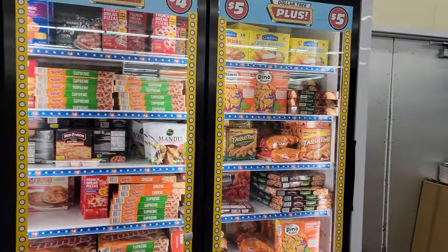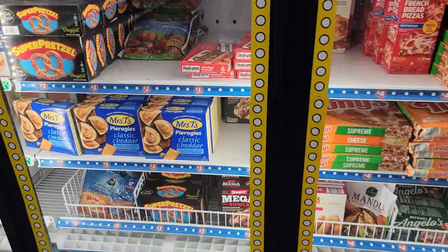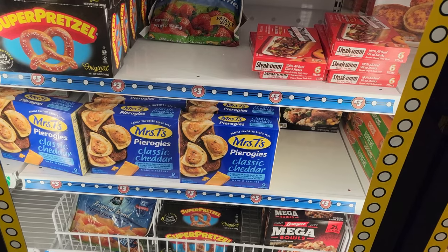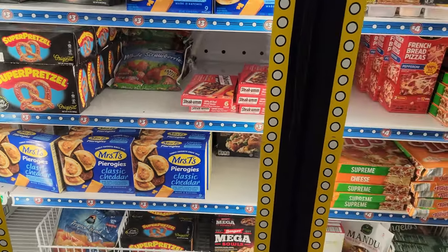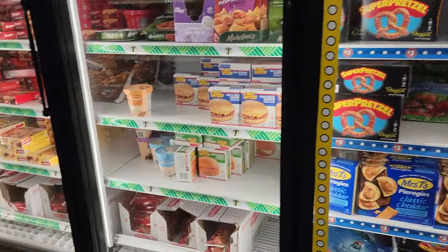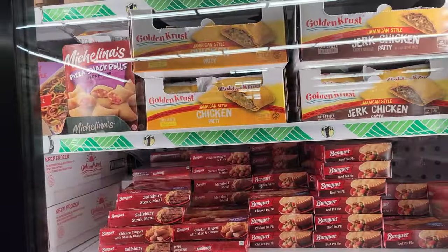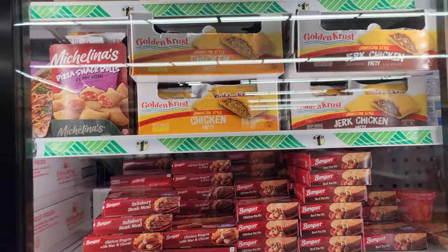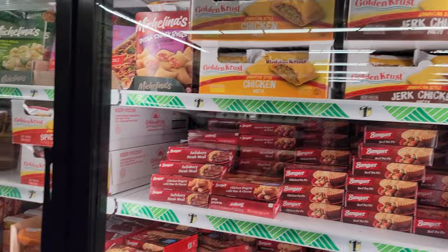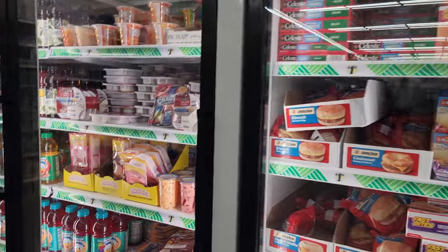The refrigerator and freezer section is full. Mrs. T's pierogies, classic cheddar — never seen that before. Golden Crust Jamaican-style chicken patty, and then they have a jerk chicken and a mild beef. Everything looks pretty full.